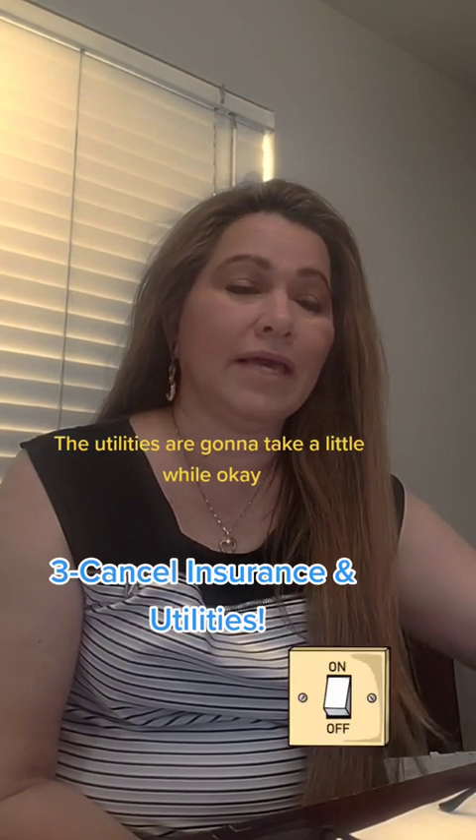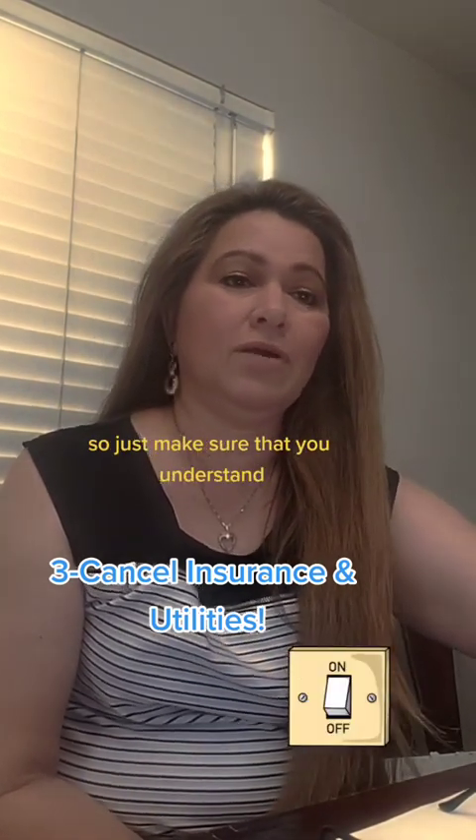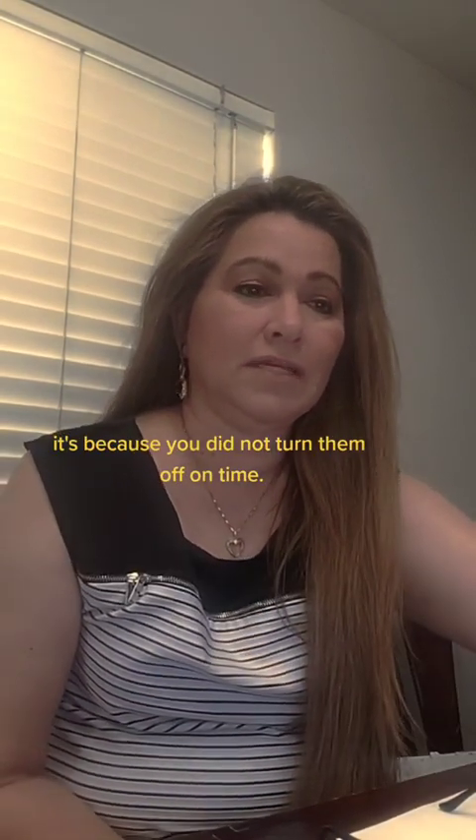Cancel any insurance and all the utilities if you haven't done that yet. The utilities are going to take a little while — sometimes they take up to five business days. So if your bill says until a certain date, it's because you did not turn them off in time.